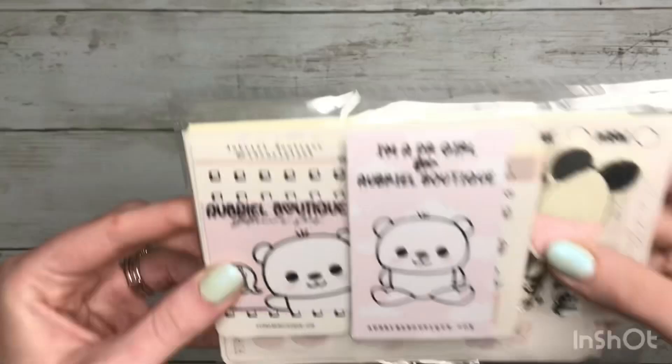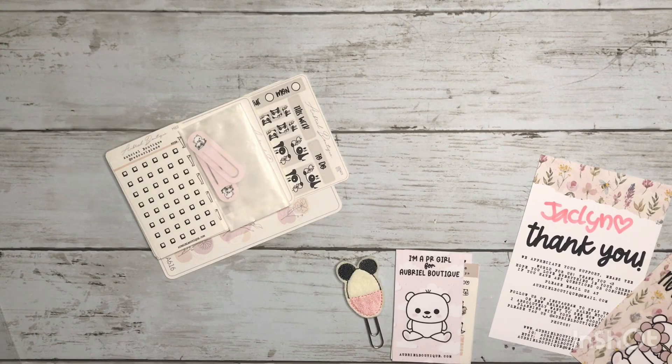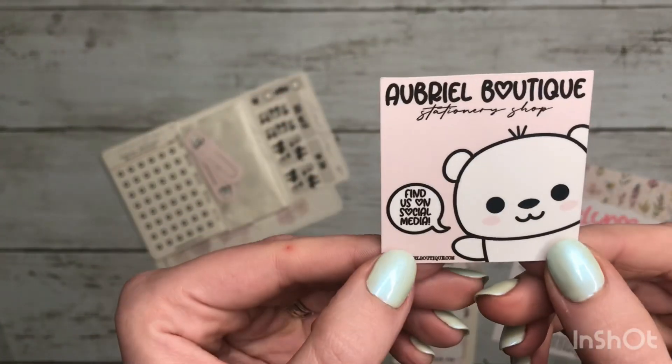Hey guys, welcome back to my channel! Today I have a little order from Aubrielle Boutique, so let's go ahead and get it out of the package and see what I got. I have everything out of the package — first off, we have their little card.